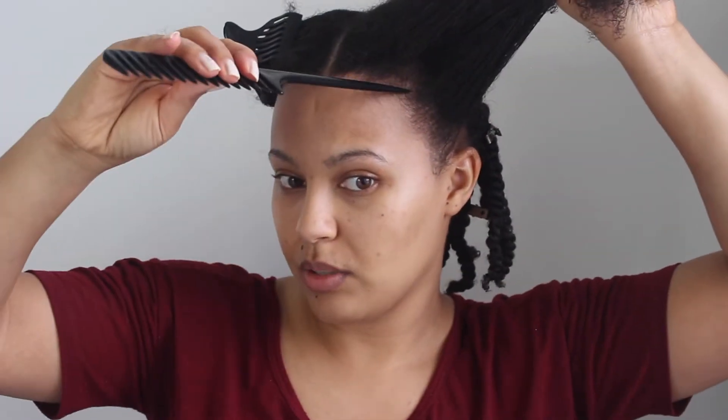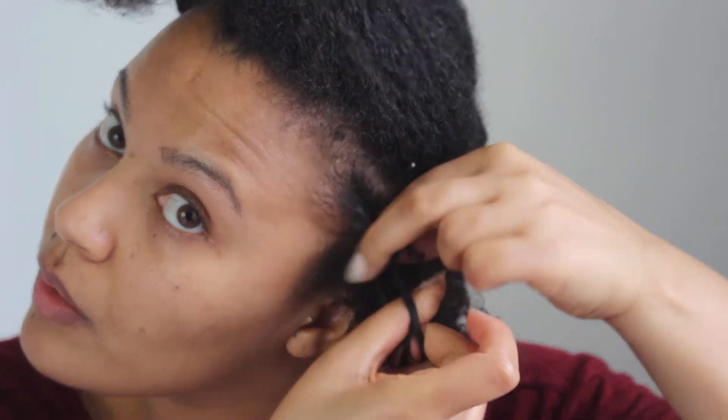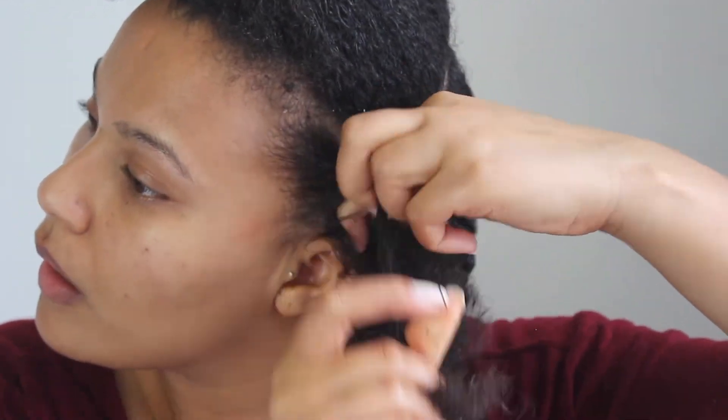For the front twists you do want to be quite precise. When I get to the front, I do one side first and then mirror the twist on the other side, so I can make sure everything's pretty much balanced. At the front I do use the edge control because I want those twists to look extra neat, which is also why I'm doing much smaller sections as I do the flat twists.